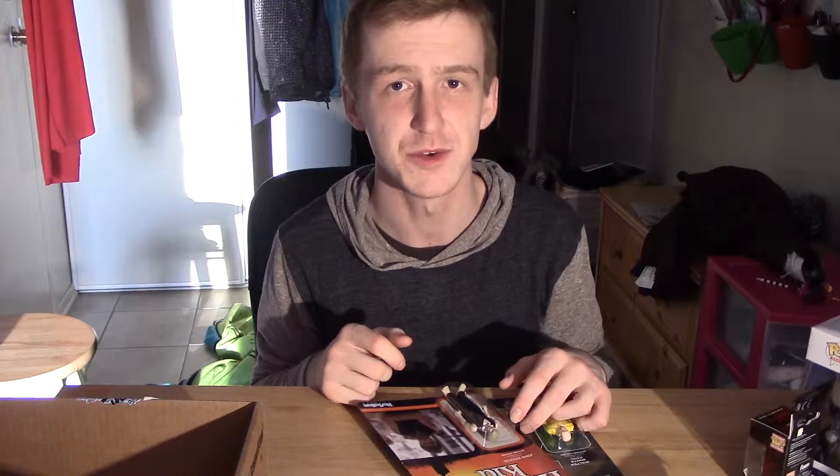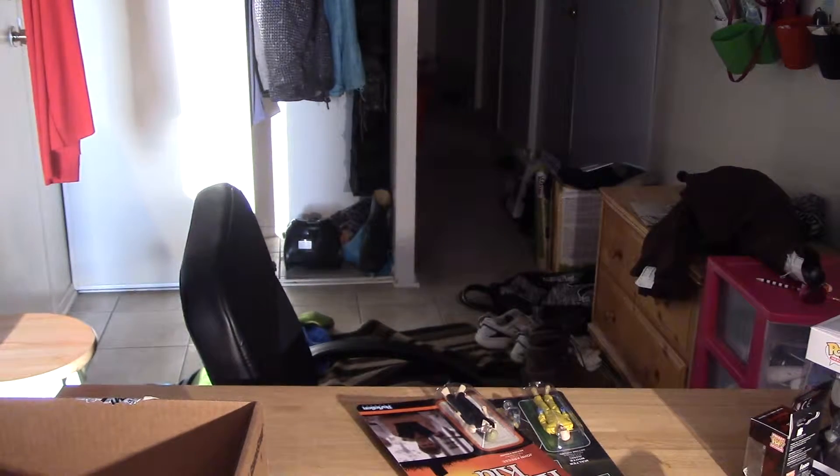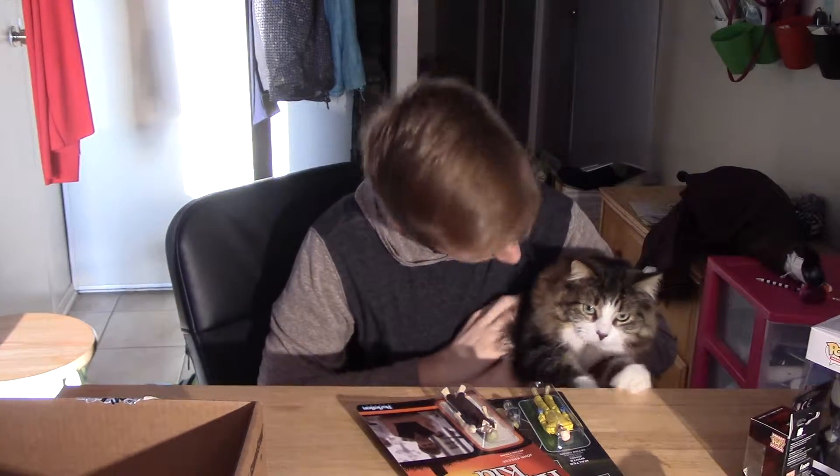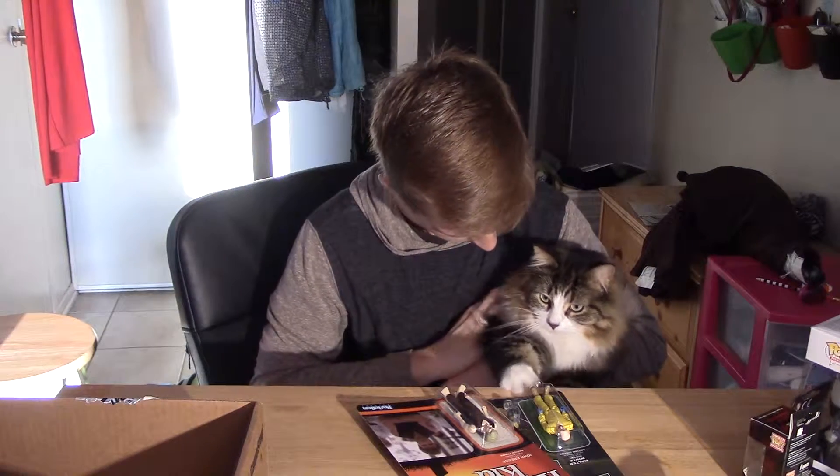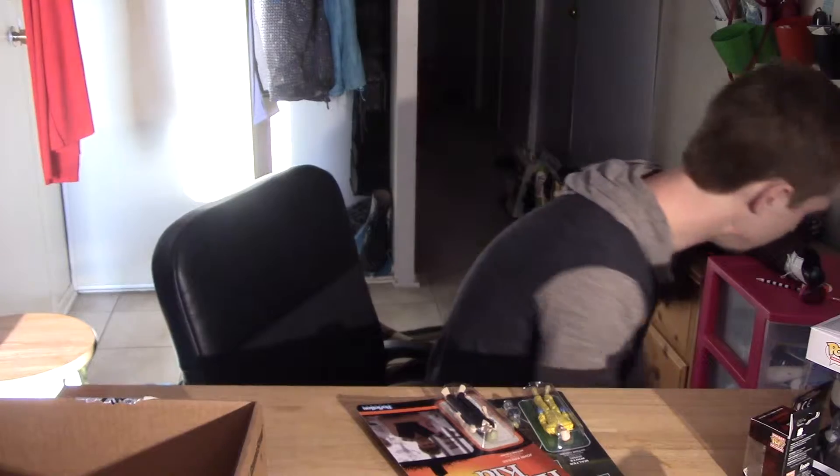One sec — I'm gonna go stop my cat from destroying stuff. Get out of here, baby! So I'll probably go pick up another one of those, cause they're really cool.